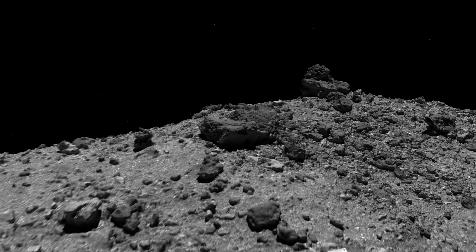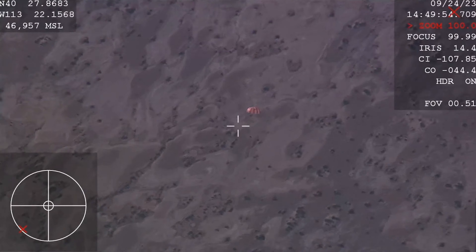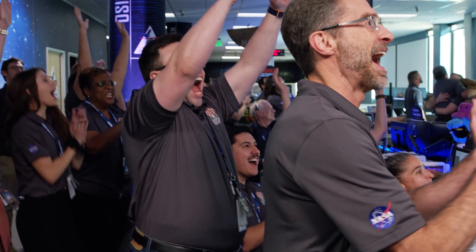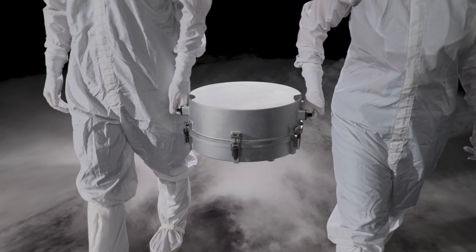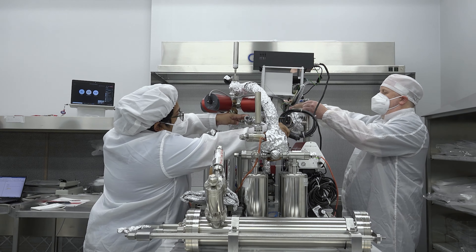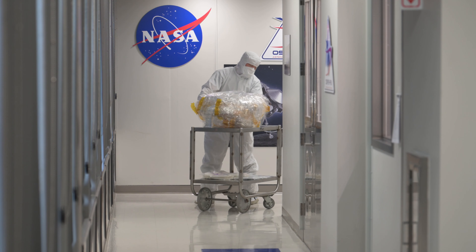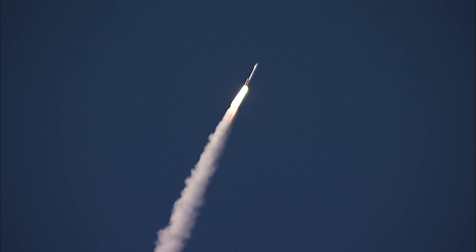Whether it's Artemis or Mars, everything we've learned on OSIRIS-REx is going to further our knowledge and our technology development for the next set of missions that we have coming up. These samples are here on Earth for future generations. Fifty years from now, we can be studying these with instruments we couldn't have imagined before. So I think that's one of the most important aspects of this mission — bringing the samples back. We've waited for seven years, and now we can reveal what's inside.